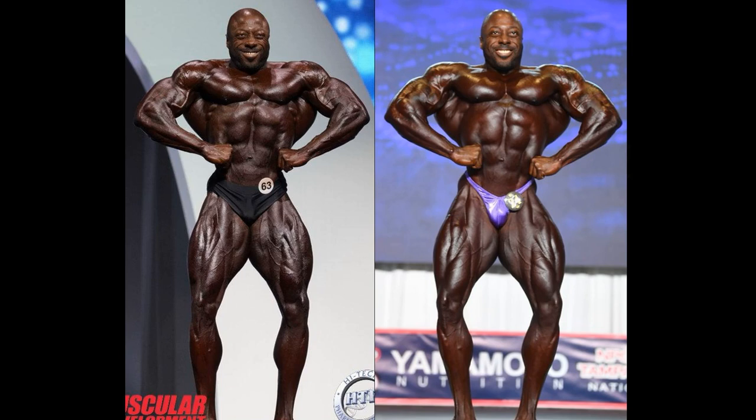Front lat spread — no difference. Look at the leg department. George Peterson — you will not be able to wipe that smile off his face. It's like he was sitting there idling, just idling away, and then boom. Look at the delts, not only the lats but the delts as well. George Peterson — I follow this guy more than I follow the 212 division. He is a star.